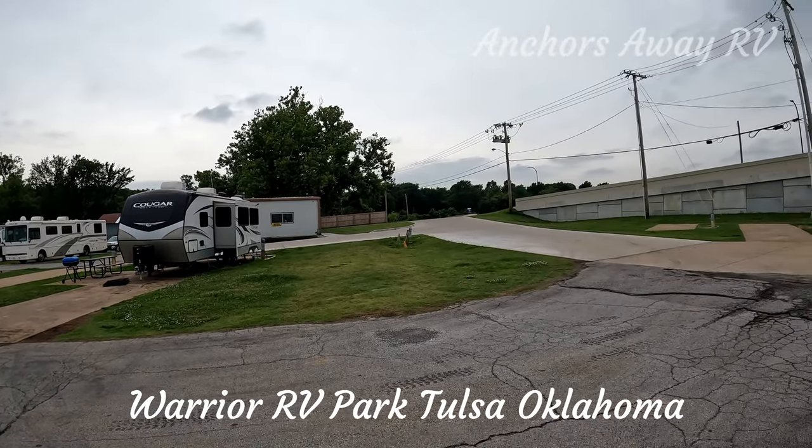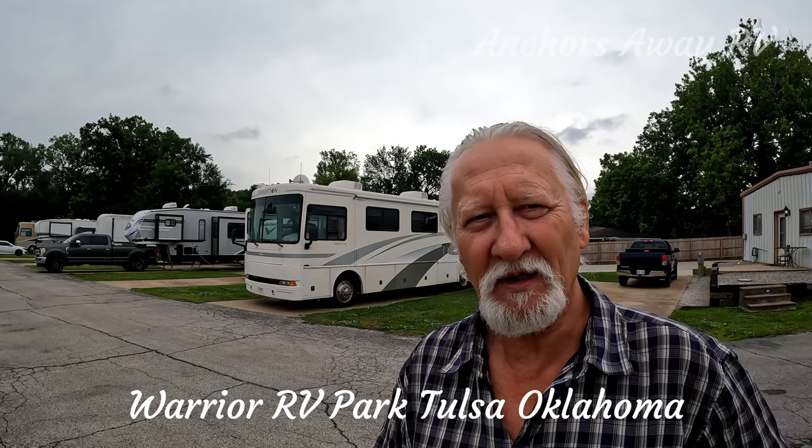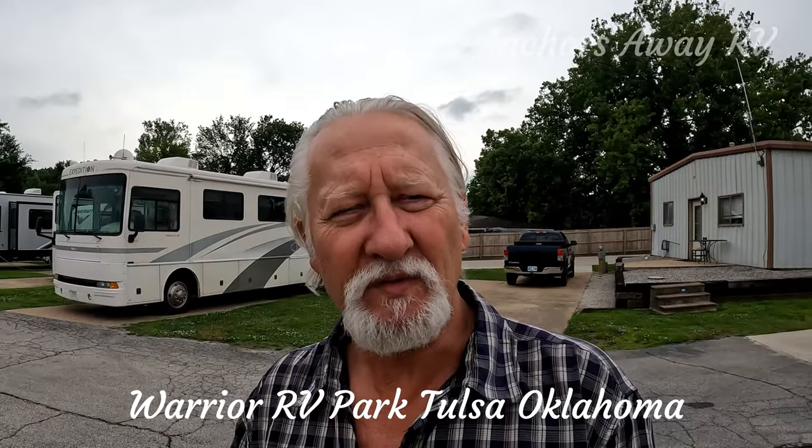Like the Gilcrease Museum and The Gathering Place. Can't fault it. The park itself is moderately priced — quite reasonable for what you get. Being in the middle of Tulsa City, the internet connections are perfectly good.